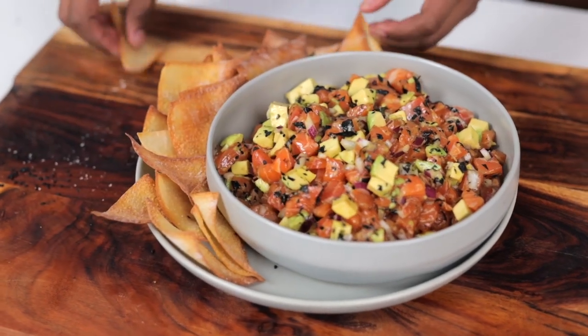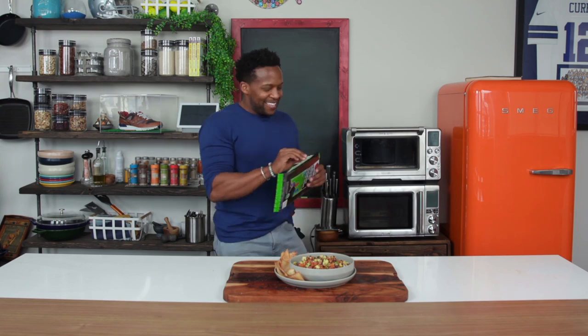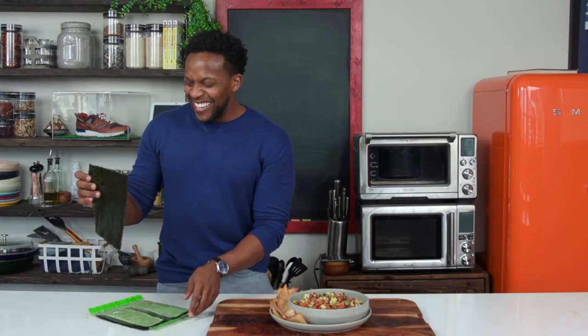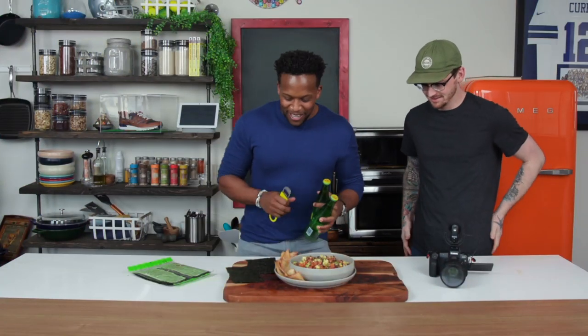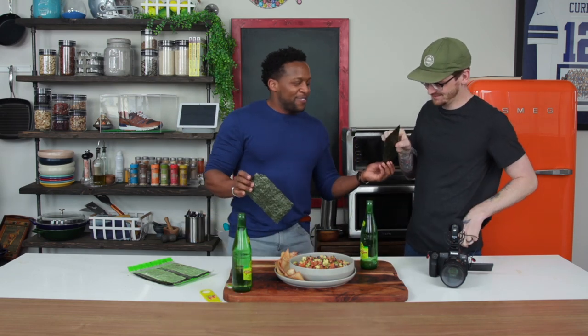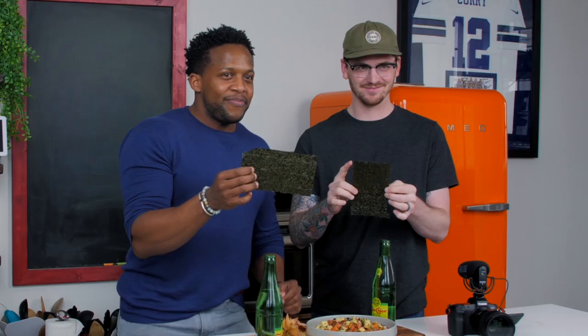Okay, now for the taste test. Someone asks about the seaweed wrapper — what does it taste like? It's like the seaweed wrapper that goes around sushi, a little bit fishy. We decide to do an eating competition, dipping the wonton chips into the tataki. It's the ultimate party setup — chips, drinks, Topo Chico. First person to finish wins. Ready? Go!